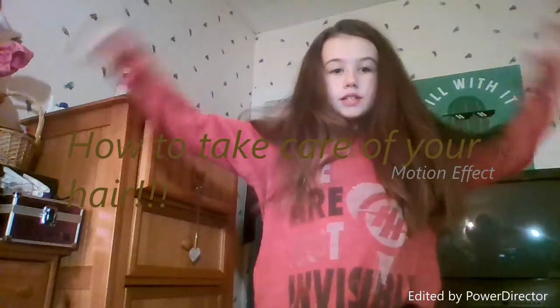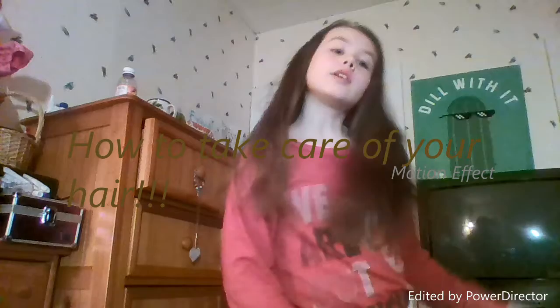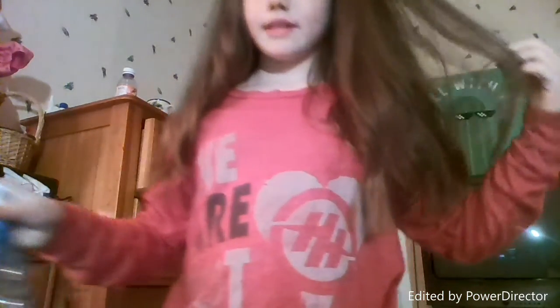Hey everybody, it's Katelyn and today I'm going to be showing you how to take care of your hair and have long luscious thick hair. So as you can tell I have pretty thick hair. The first thing you need to do is take a shower, but before taking a shower you need to brush your hair and put some water on your scalp and smooth it in. I already did that.